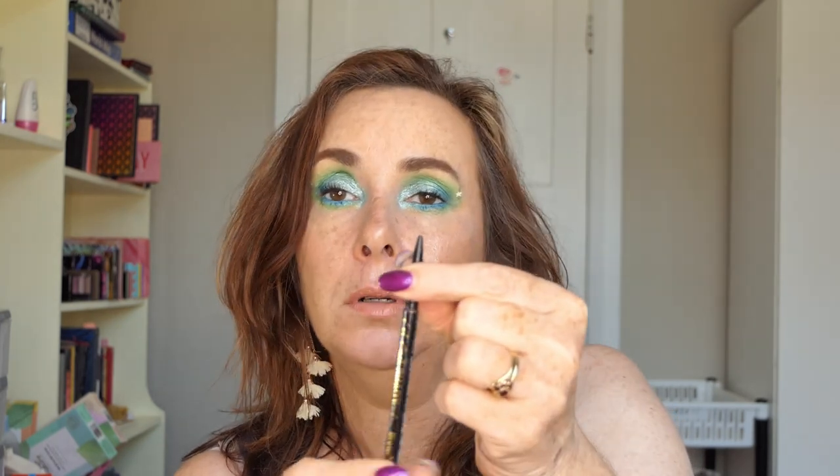I used my L'Oreal Brow Slim Brow Pencil in Medium Brown — that is all gone. I quite like this pencil and the style of pencil. The L'Oreal ones are quite cheap so they do get used up fast, but I quite like them so I don't mind buying those. I have started using pomade more often and eyeshadow as a brow product too, so I haven't been using the pencils as much, but I did use up that one.